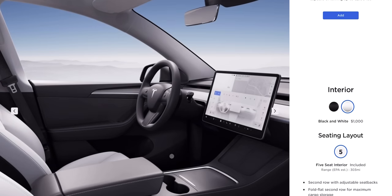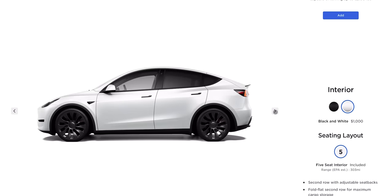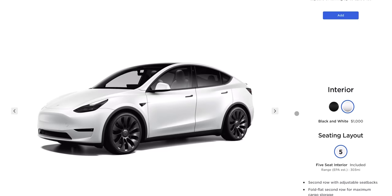We paid a thousand dollars extra to get the white interior, and like with any performance vehicle it comes with the performance tires, so we didn't have to upgrade anything extra for that. I'm very excited for those 21-inch performance wheels, and of course it comes with base autopilot.